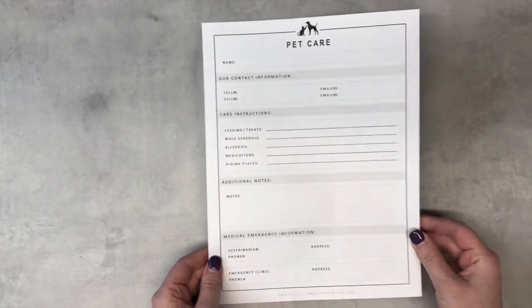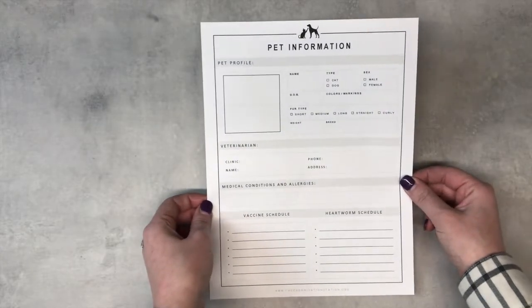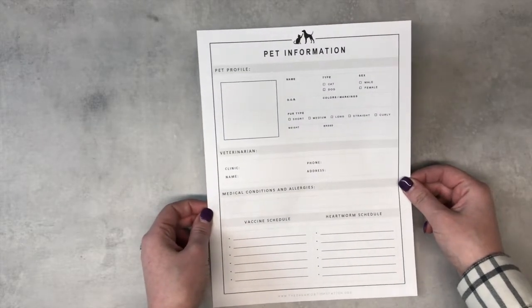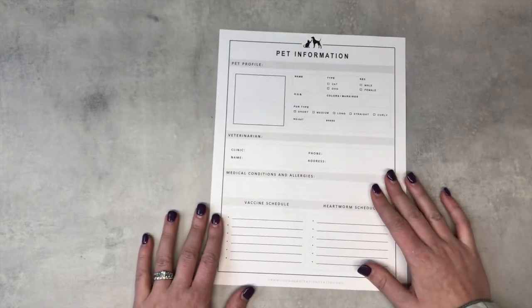The first one is going to have all your pet care information. This is your pet profile for if someone is caring for your pet and they don't know what they look like, or you have so many that they can't keep track of them. This is really helpful to have.